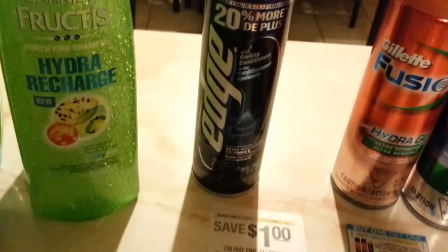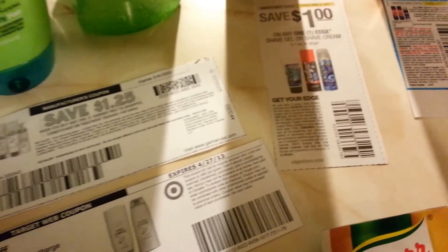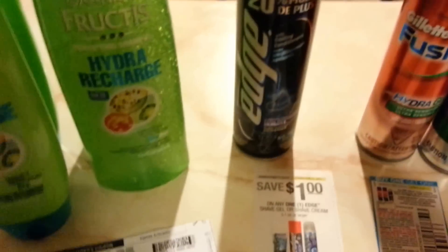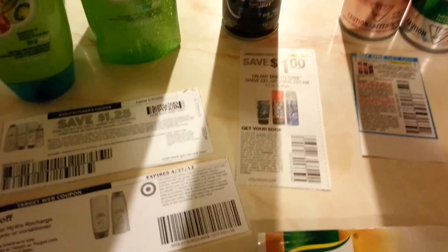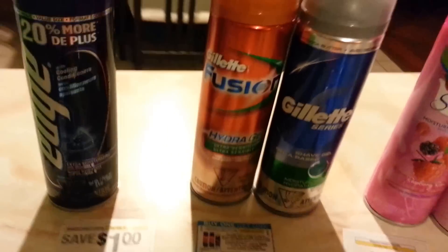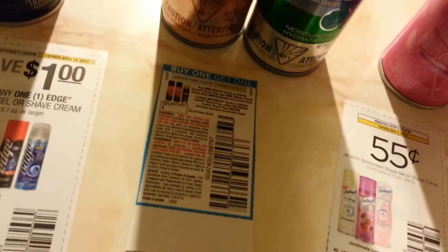This Edge is $2.44. I used a $1.00 off coupon from the SmartSource March 10th insert and also the $1.75 off one from Target.com, making it 69 cents for this one.